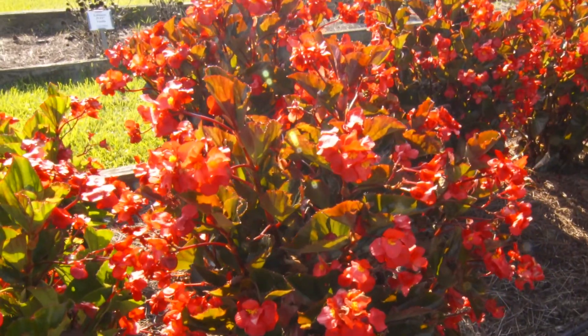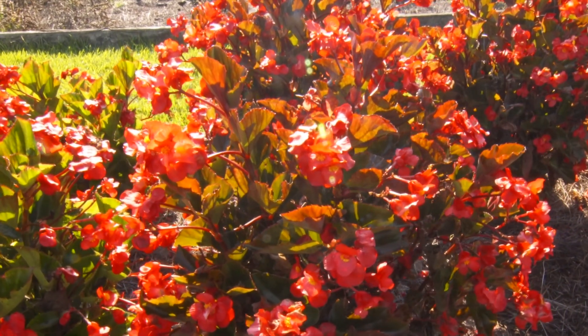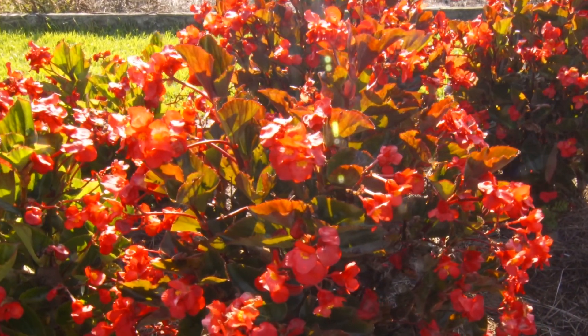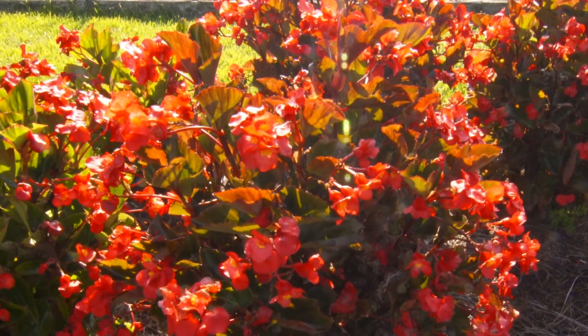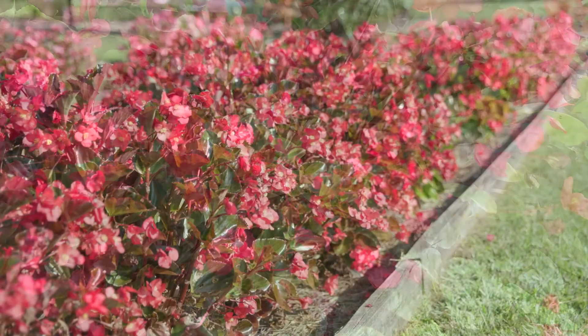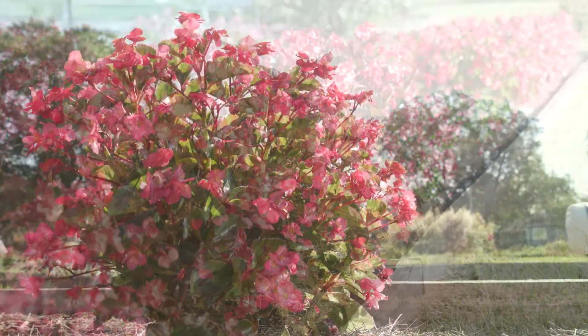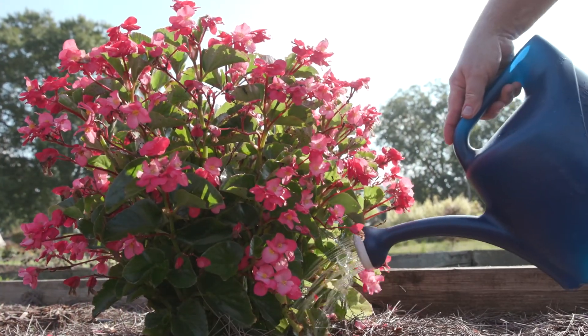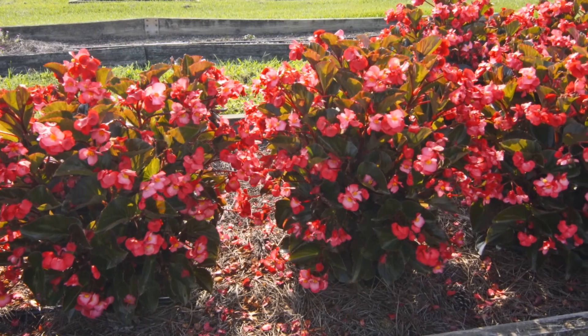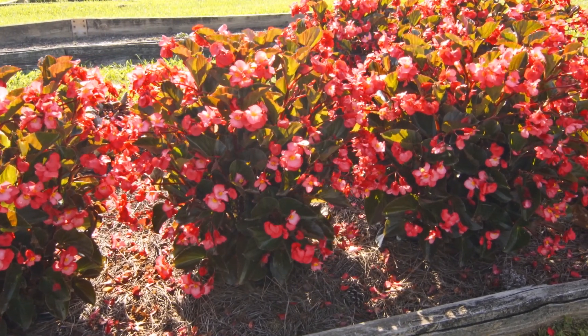These large begonias command awe, dazzling gardeners with big three-inch blooms and out-of-sight color from spring to the fall season. Now begonias are typically thought of as shade plants, but the Whopper series can handle the full sun and intense heat of our Mississippi summers, as long as adequate water is supplied. They grow larger and fuller when grown in full sun than those begonias grown in the shade.